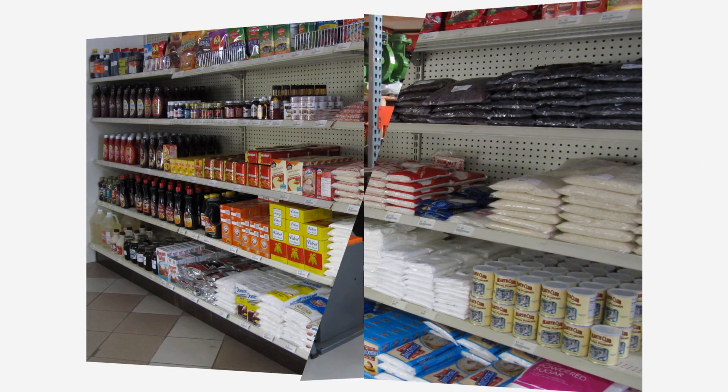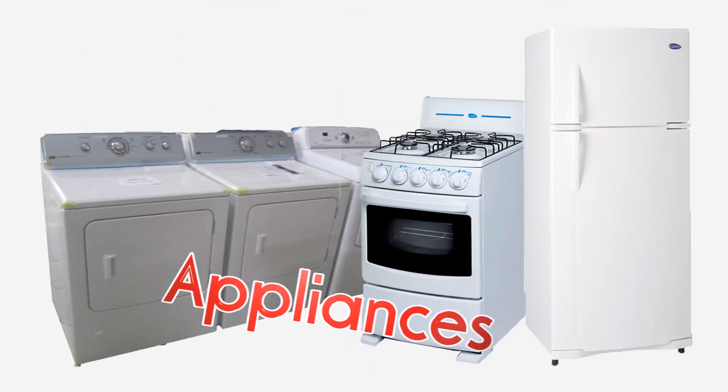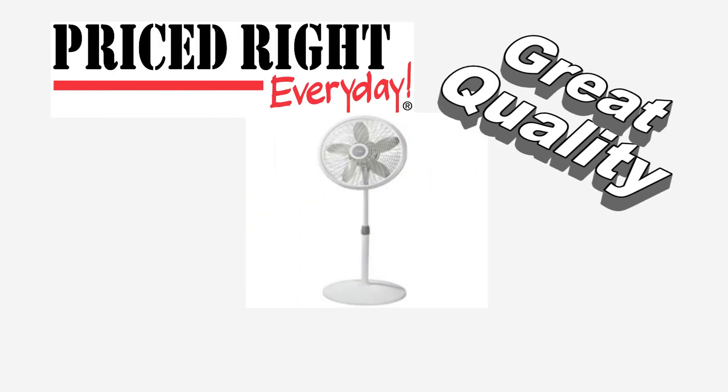And again, the whole range of groceries, hardware, and small and major appliances honestly makes their product list endless. So walk away with great prices on what you really wanted, and probably a number of things you hadn't realized you could leave with — all at Farmer's Trading Center.